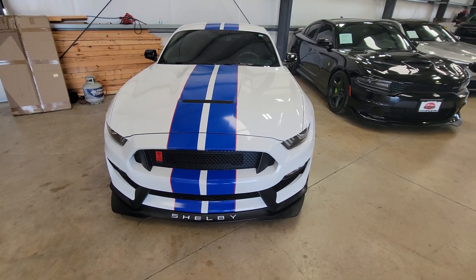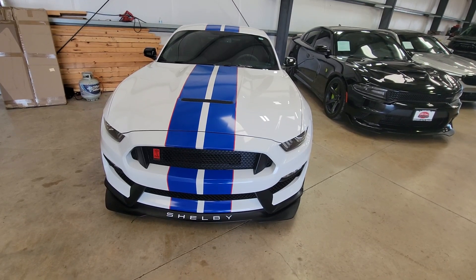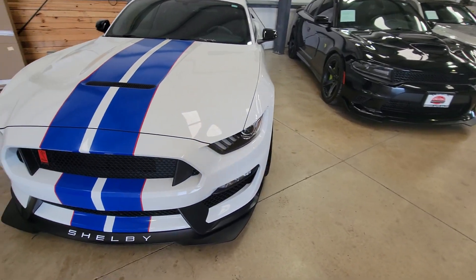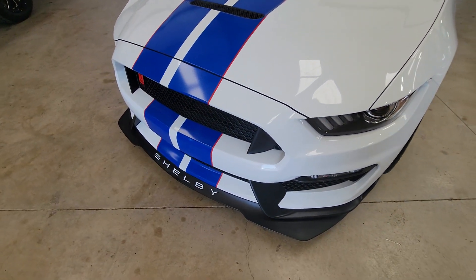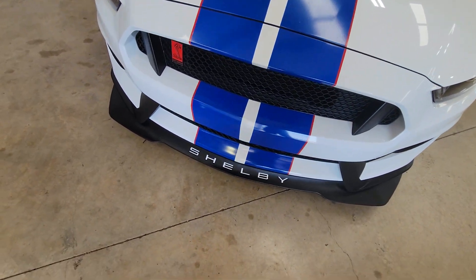Here's our 2017 Ford Mustang GT350, the Shelby Cobra. We're going to go around this vehicle and try to find any imperfections that might be on it. From what I've seen, it's super clean, but we're going to go ahead and take a look.